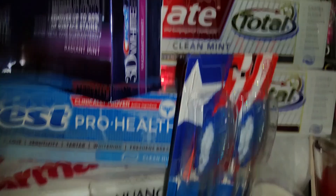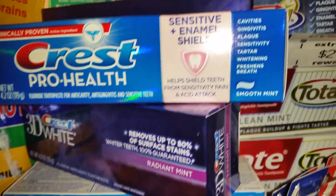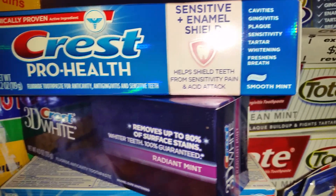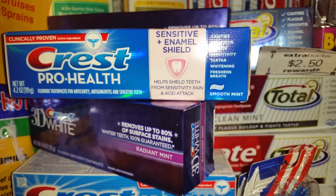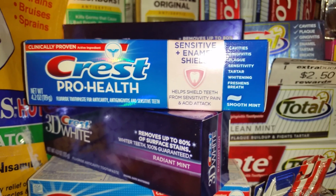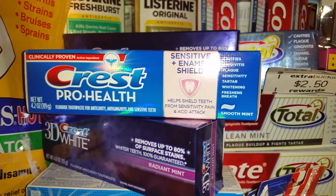I also got one of these Crest. The Crest Pro Health and Crest 3D are $3 this week, and they're giving you a $2 extra care buck back for each one that you buy — you can buy two of those as well. I got the one Crest Pro Health and used a dollar off coupon that expires March 26th, 2016, from the newspaper last month.